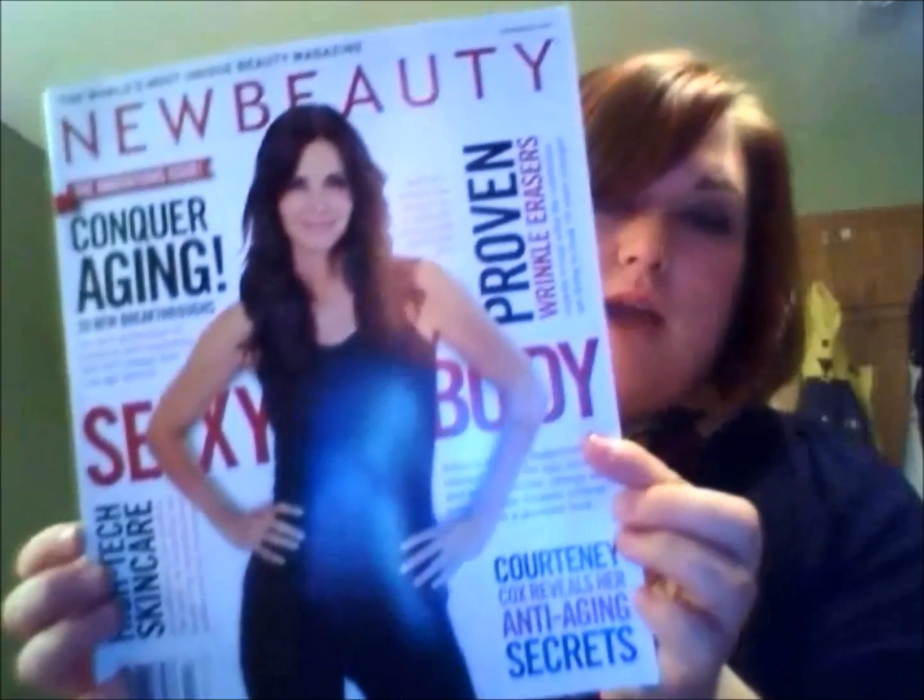From what I've seen on other YouTubers' openings of the New Beauty Test Tube, they do send a full magazine of New Beauty. I'm going to be honest — I've never looked at this magazine, I haven't even really heard of it, but I'm pretty excited to look at it. It's very, very thick, so that'll give me something to look at.